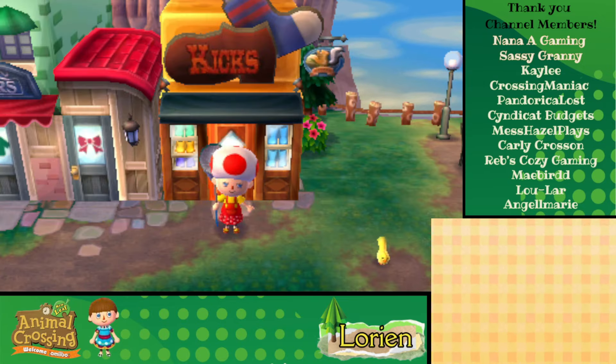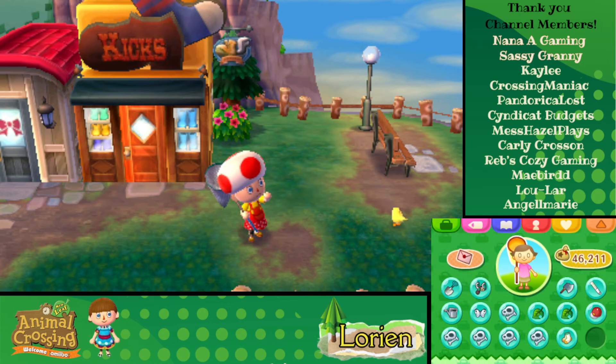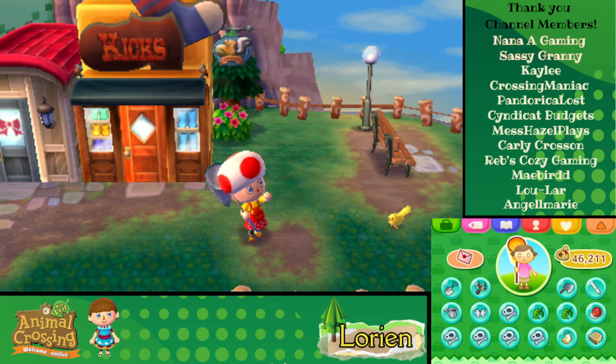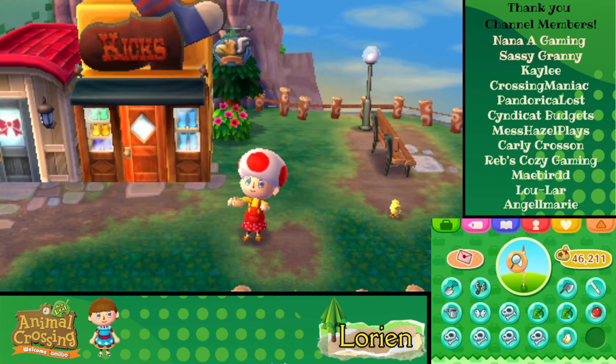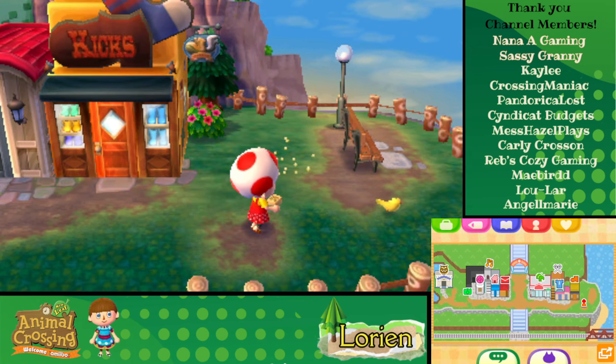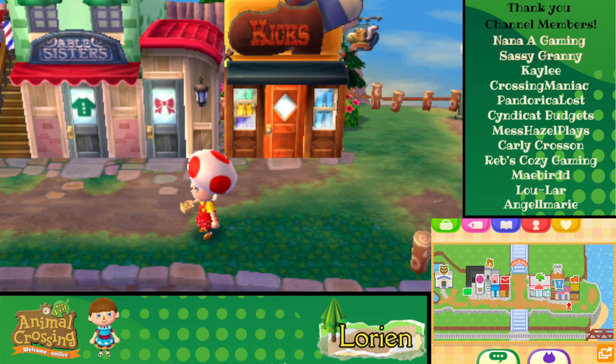I wonder if you can feed these birds — let's test it. We have our little bird box here; I'm going to call it a bird box because that's the only thing we use it for. Well, he's not coming any closer for it, but we'll pretend that we fed him. That's fun!